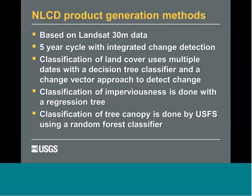Just a brief slide on the methods that go into the data products. This is all based on the Landsat satellite, 30-meter cell — we've been using it for many years. It's been on a five-year cycle and we do change detection between those five years. For land cover classification, we use a decision tree classifier — a data mining tool that looks at many data layers to label things — and a change vector approach looking at spectral changes across time. Imperviousness uses a regression tree; the tree canopy product uses a random forest classifier.